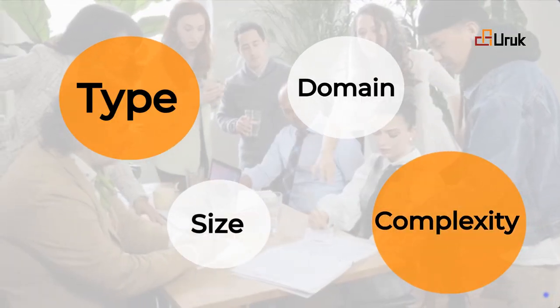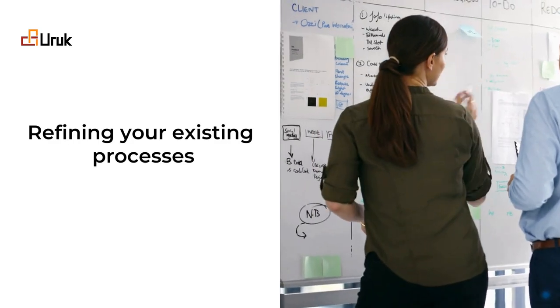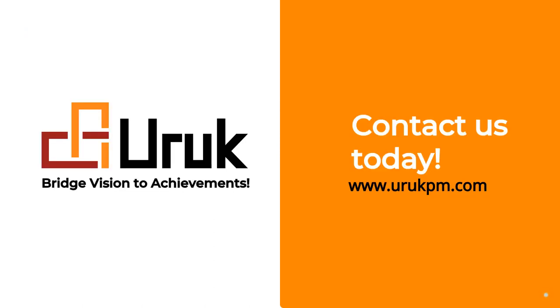So, whether you are embarking on a new venture or refining your existing processes, contact us today to learn more about tailoring the methodology to match your environment.